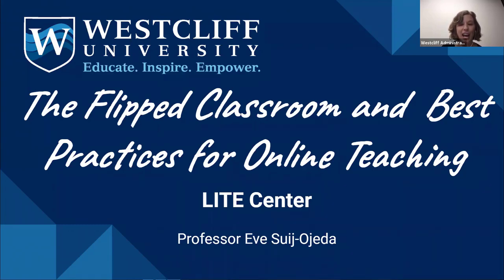Thank you, Jennifer, for such a wonderful introduction. Thank you to the 18 faculty members who showed up today on a Saturday morning or afternoon to develop professionally — that says a lot about you, so thank you so much for being here.